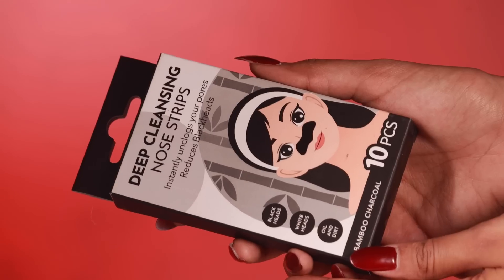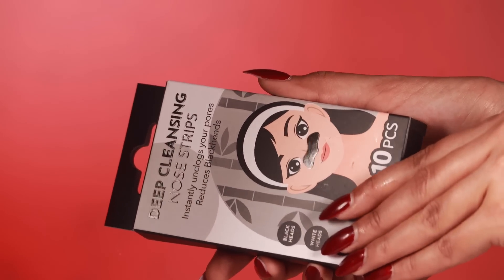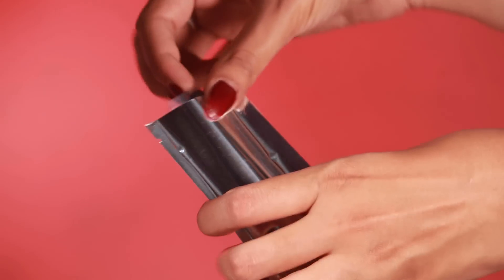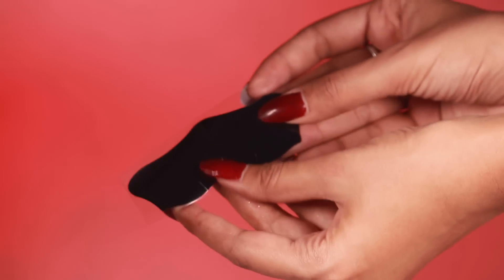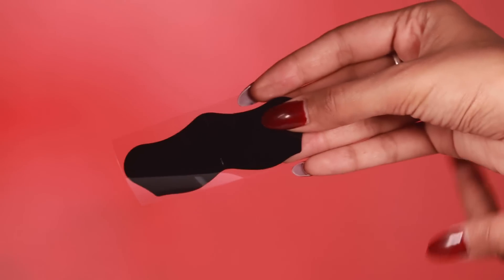First up is something I cannot live without — pore strips. These are deep cleansing nose strips from Amazon. They consist of bamboo charcoal, come in a pack of 10 pieces, and retail for 170 rupees. They help in taking away all the whiteheads, blackheads, and blocked pores on the nose and anywhere on the face.